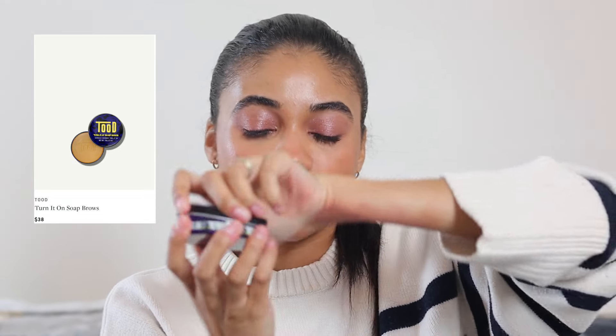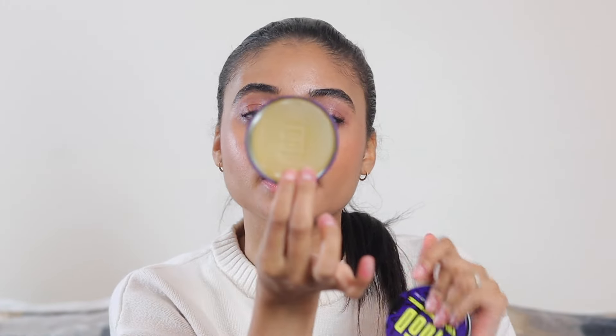For brows, I was using this brow soap a ton — this is the Tude Brow Soap. I just wet a spoolie, dip it in the sink or spray it with a little bit of water, then rub the spoolie over this, and my brows do not move. I'm going on vacation in a few days and I'm packing this because it literally does not budge. It gives my brows a really natural finish and the hold is great.